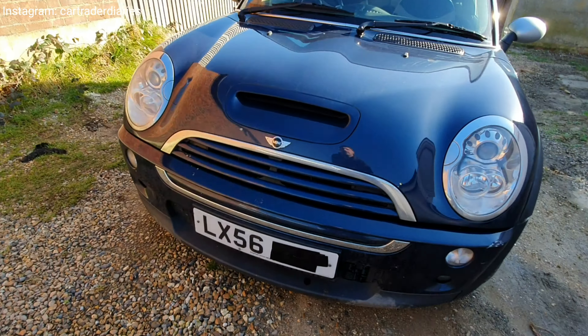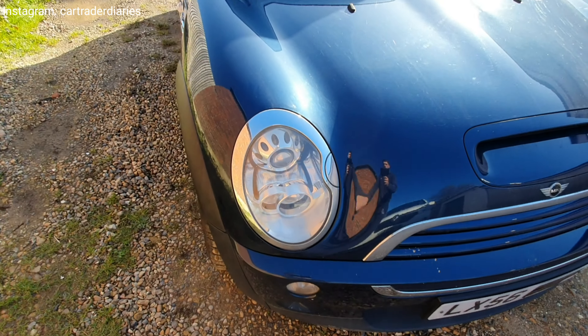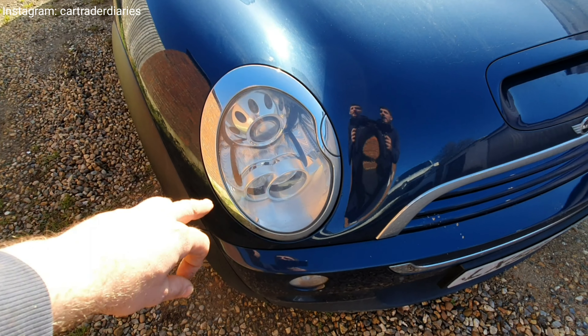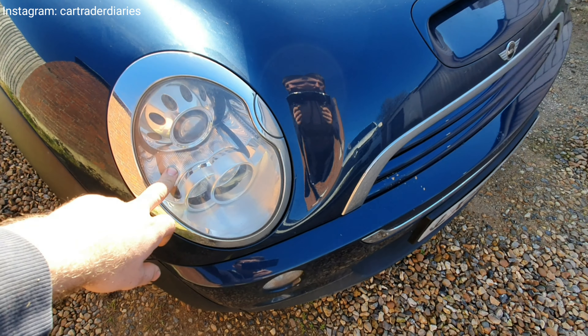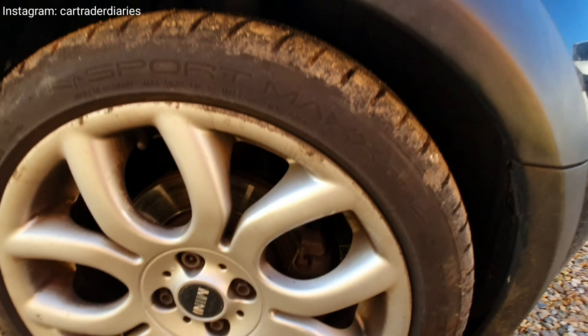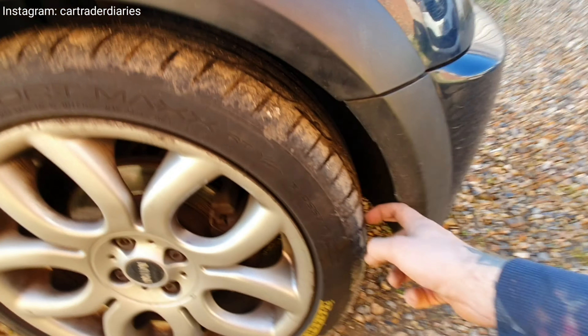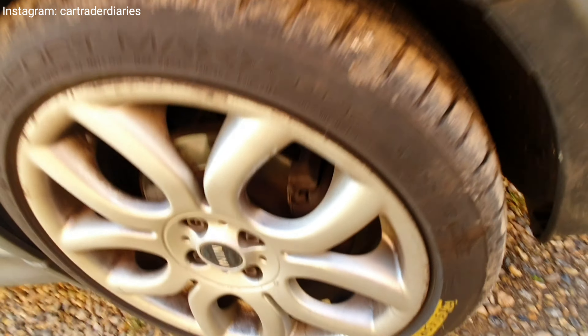Just needs a good clean. The bonnet looks to be in okay condition. Now, with it being the Checkmate Edition, it comes with these xenon headlights — a nice little touch. Doesn't look to be in too bad condition overall, and the tires feel good on this side as well.